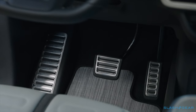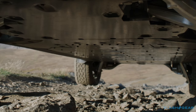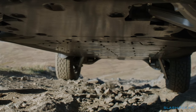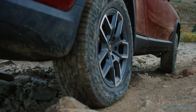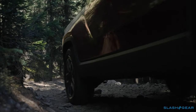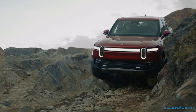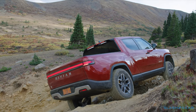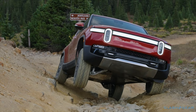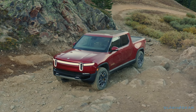Tank turn — where the R1T can spin on the spot — is still to be added, but the electric pickup didn't seem to need it. The combination of a nearly flat underbody plus all that individual wheel articulation, along with instantaneous torque, makes navigating uneven terrain incredibly straightforward. There's a 34-degree approach angle, over 29-degree departure angle, an almost 26-degree break-over, and the R1T can ford nearly 43 inches of water. Throw in the 20-inch Pirelli Scorpion all-terrain tyres and you've got some serious grip too.